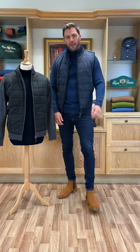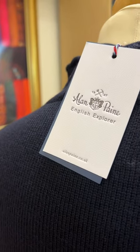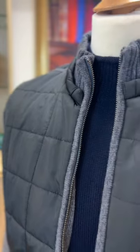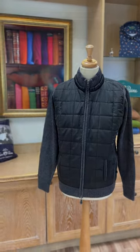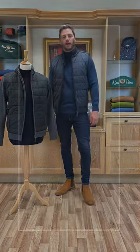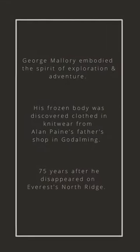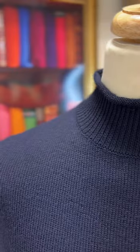Hi everyone. Today I'm here to introduce our English Explorer range of contemporary knitwear and outerwear. This range is inspired by the eminent English mountaineer George Mallory.